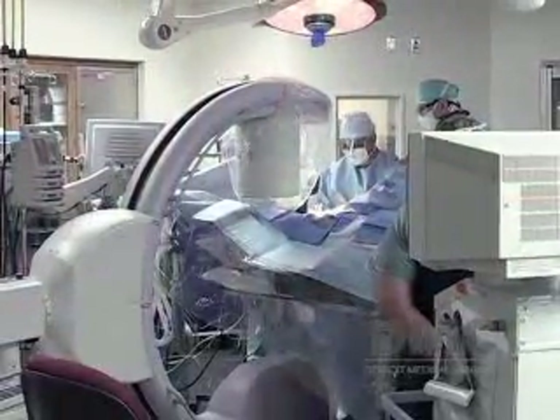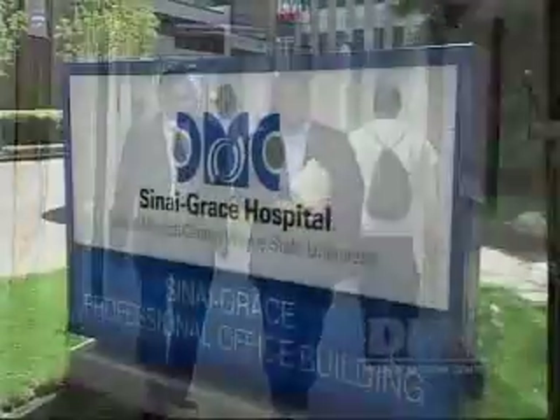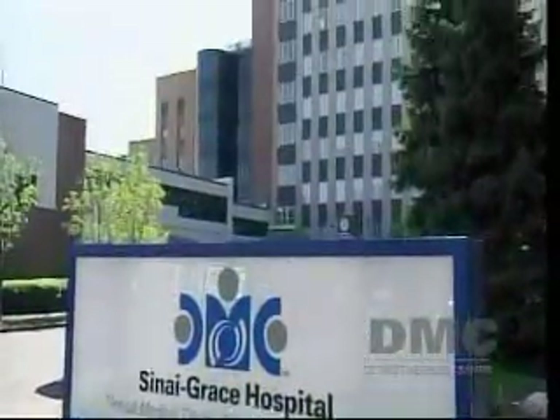Visit us anytime at DMC.org to learn more about this minimally invasive procedure or to make an appointment with Dr. Siddiqui and the fine team at Sinai Grace Hospital. The DMC — we just think it's a better way to get better.